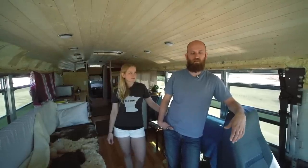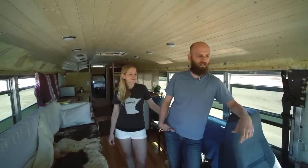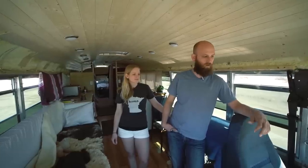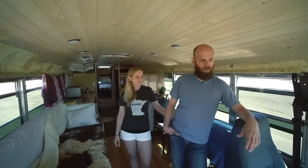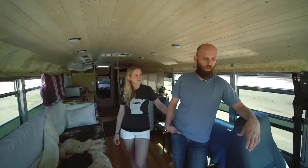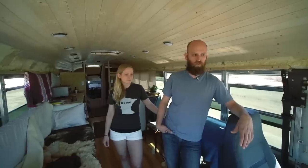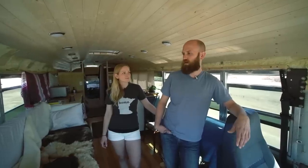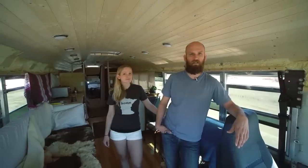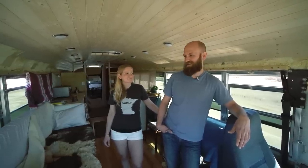Driving the bus has been a learning experience. Driving 40 feet — I've never driven anything this big — and you're in front of the wheels as well. Make it easy on yourself to start off with. Don't put yourself into too difficult a circumstance early on. Allow yourself to get comfortable. I didn't get comfortable until we were about 3,000 or 4,000 miles into the trip. It's not like a car. There are just no similarities to it.